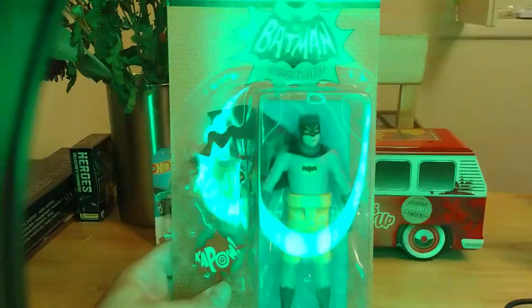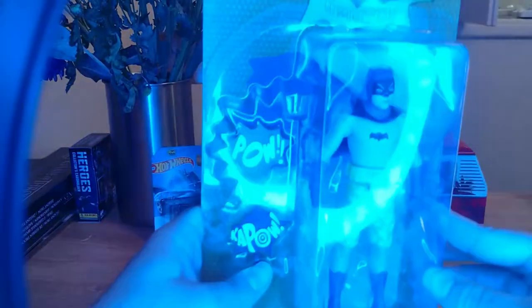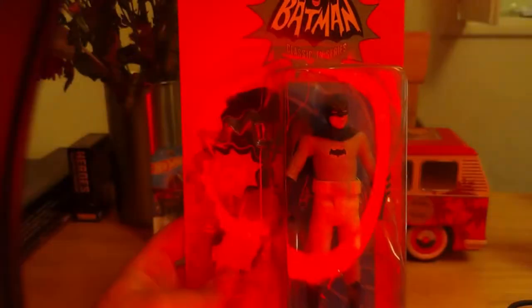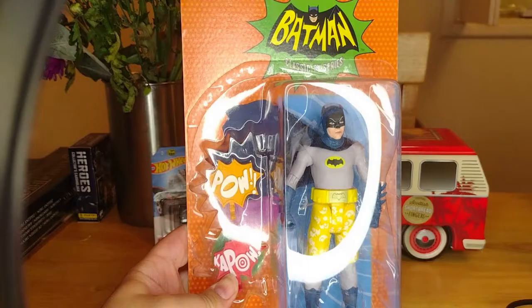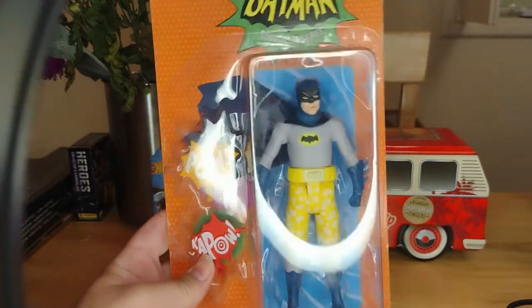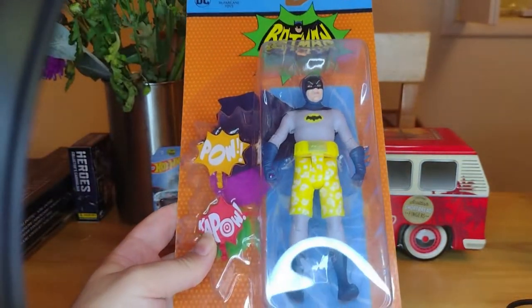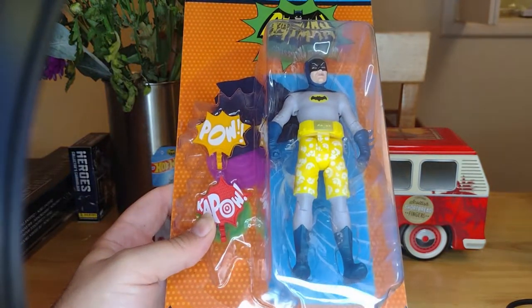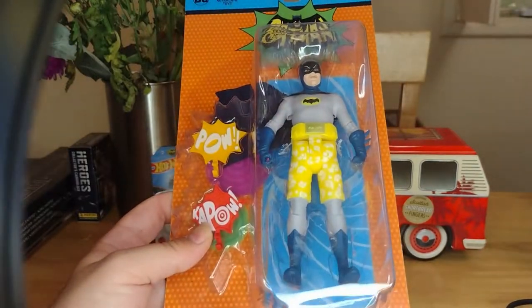Cowabunga and Begora, Batman! Here's the funky 60s psychedelic Batman in his swim shorts. Only the 1960s could surely get away with putting Batman in swim shorts. Imagine that. Cowabunga Begora indeed.